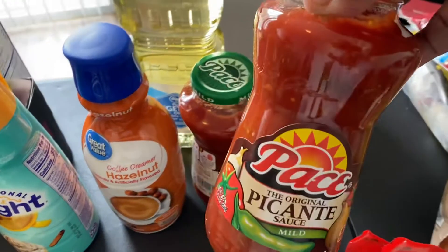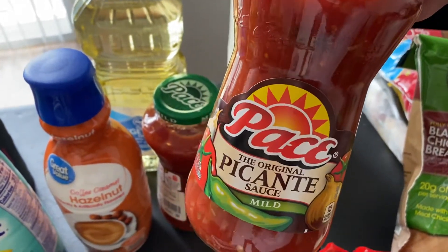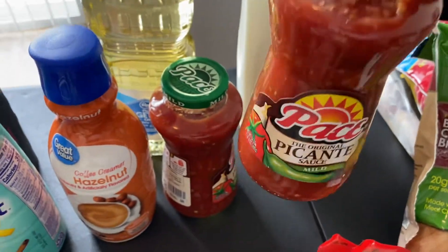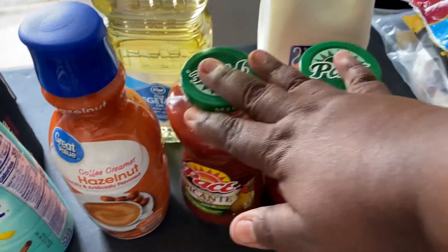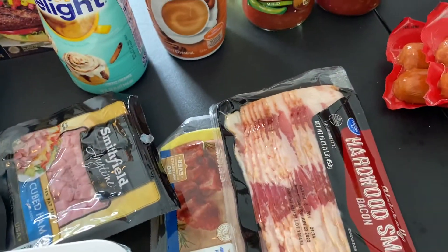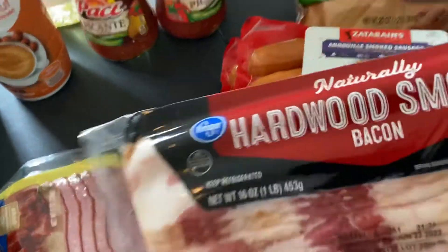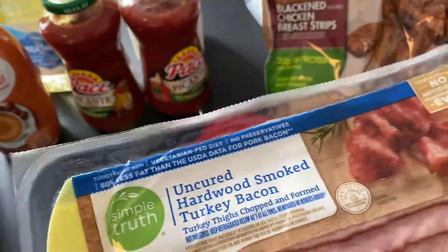I did get two jars of the Pace Picante salsa — this is to go into that sausage and tomato dish I'm going to be making. I probably only need one but I bought two because they were on sale. I did pick up some hardwood smoked bacon from Kroger, and I also picked up their uncured hardwood smoked turkey bacon as well.